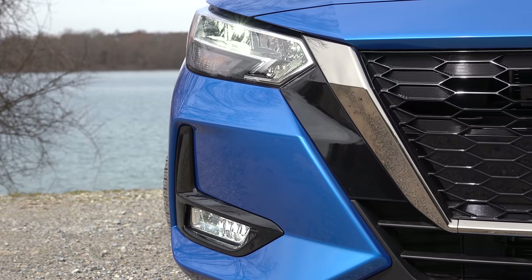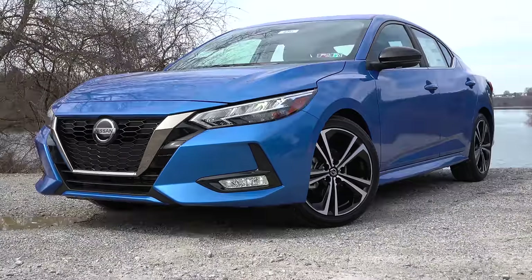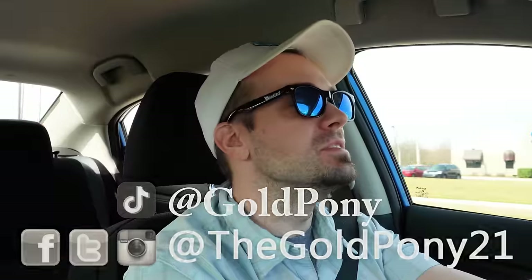Let's go surfing now, everybody's learning how to come on a safari with me. What is up you guys, welcome back to another one. If you're new to the channel, I am Gold Pony — I do car, truck, and SUV reviews on YouTube.